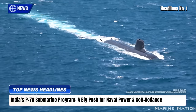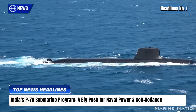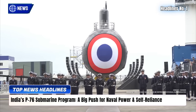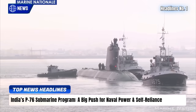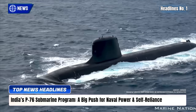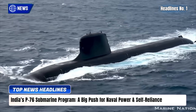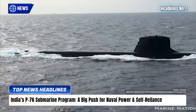India is launching the fully indigenous P-76 submarine program to build 12 next-generation diesel-electric submarines, boosting its fleet to 27 and potentially 30 units. Designed with over 90% local content, these AIP-equipped submarines will feature advanced stealth, lithium-ion batteries, and modular upgrades, replacing aging Kilo-class submarines.